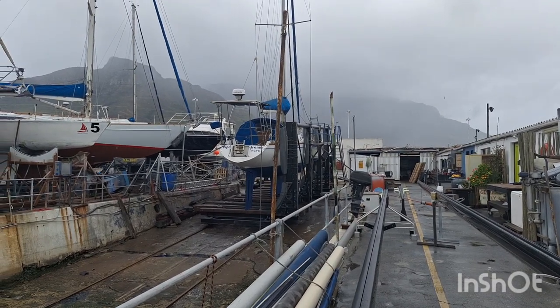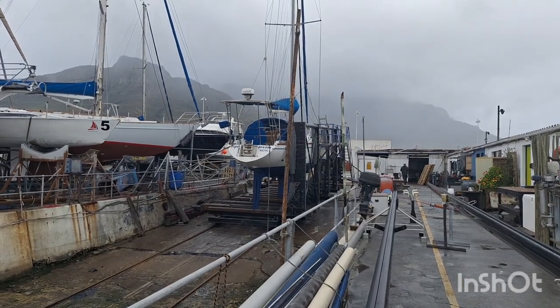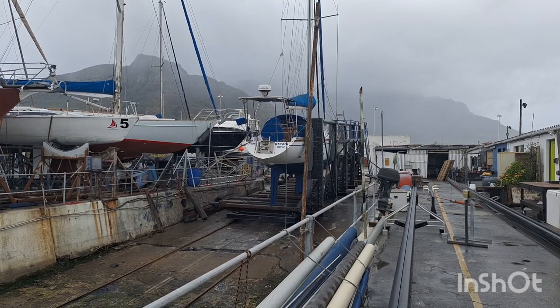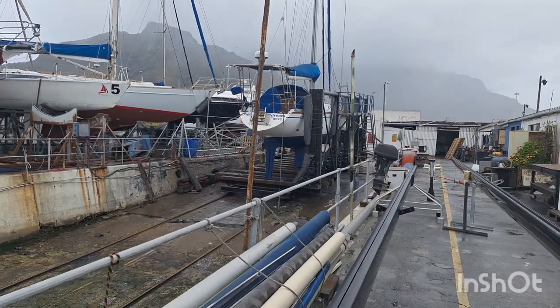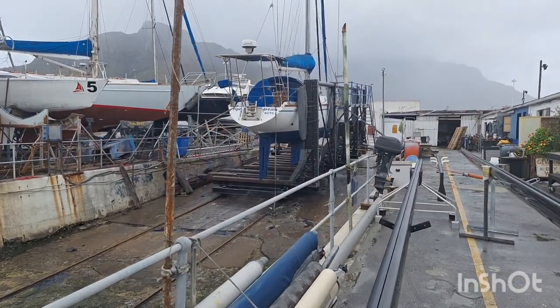Anyway, the reason for the video is that the Compass 47 is out of the water for anti-fouling, and it gives us an opportunity to have a look at her below the waterline.